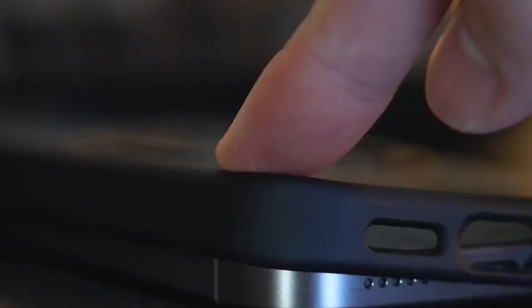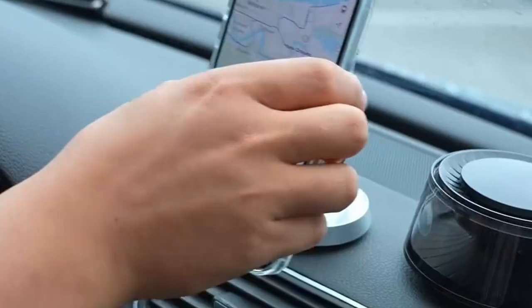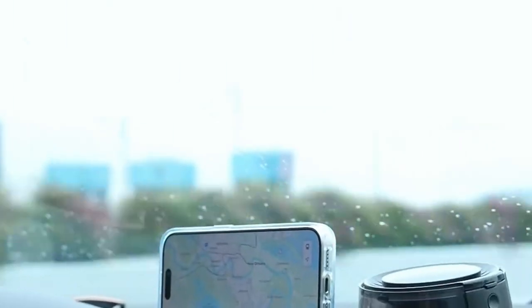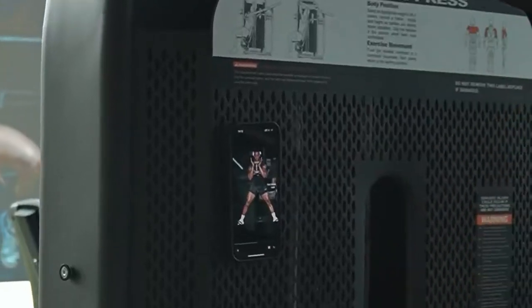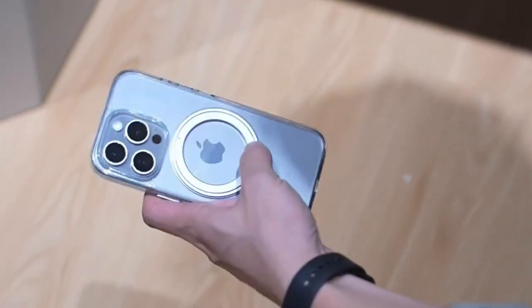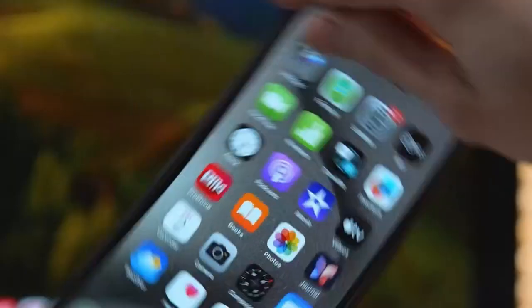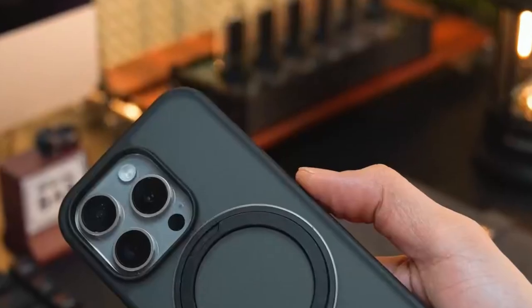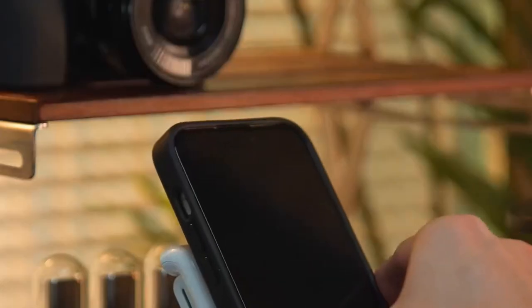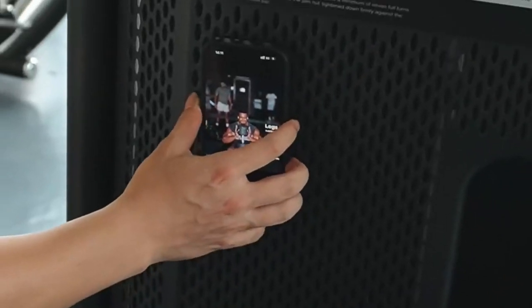With military-grade protection, this case can withstand drops from up to 16 feet, thanks to its shock-absorbing materials and innovative X-Shock technology. The premium craftsmanship is evident — the case features a frosted back made from durable TPU and polycarbonate, ensuring it doesn't lose its shape or turn yellow over time. Unlike other kickstand cases, it won't scratch the phone's back when rotated.